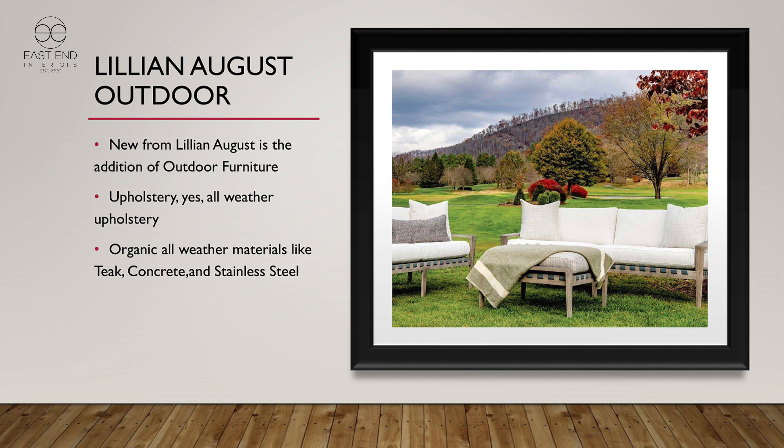Lillian August Outdoor is a more natural approach to outdoor furnishings. It's not brushed aluminum and tubular — it is natural materials suited for outdoor use. Things like teak, concrete tops, Carrara marble tops — materials that really age and are designed for all-weather use.